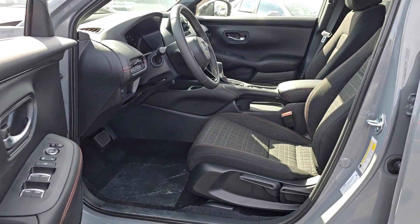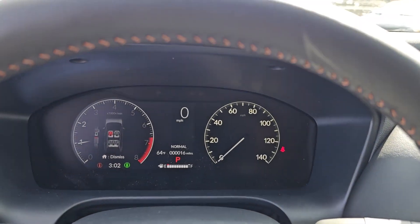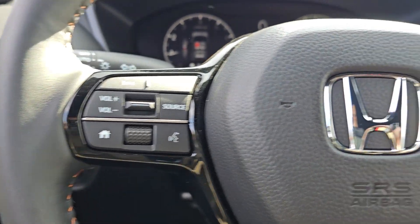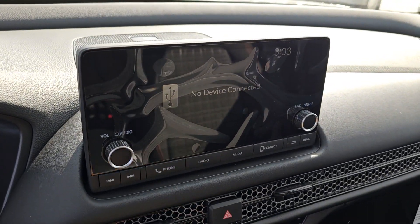Apple CarPlay and/or Android Auto, keyless entry, heated mirrors, adaptive cruise control, satellite radio, backup camera, aluminum wheels, alarm, heated front seats, blind spot monitor.